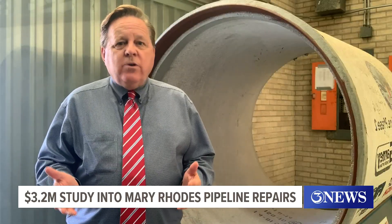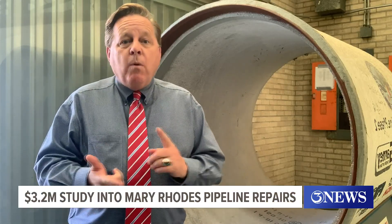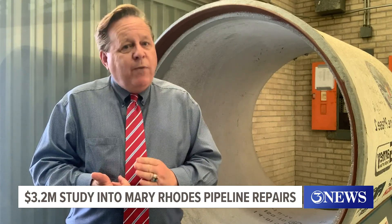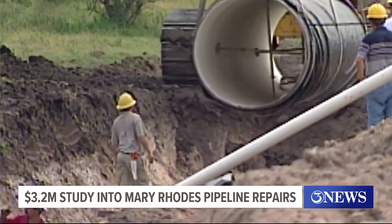Here at the Owen Stevens Water Treatment Facility, there is a cutout from the Mary Rhoads Pipeline No. 2 on display. It's similar in appearance to Pipeline No. 1. We asked the city water expert what the shelf life of these types of pipes are, and we're told that the pipe is expected to hold up at least 50 years.